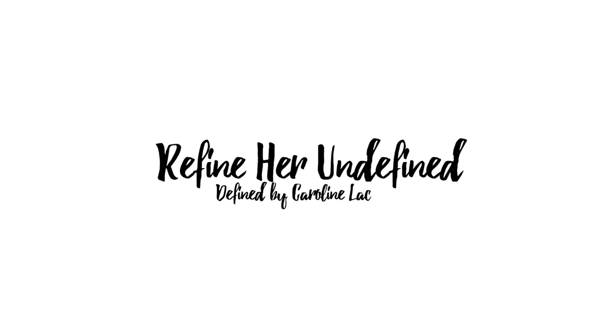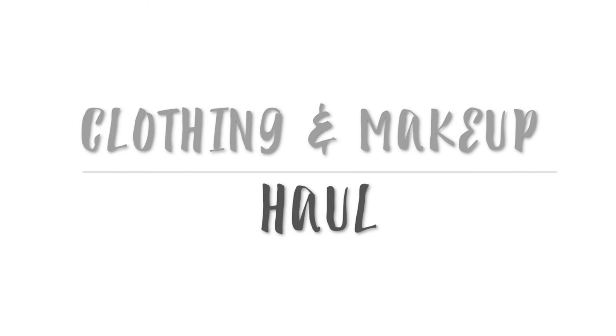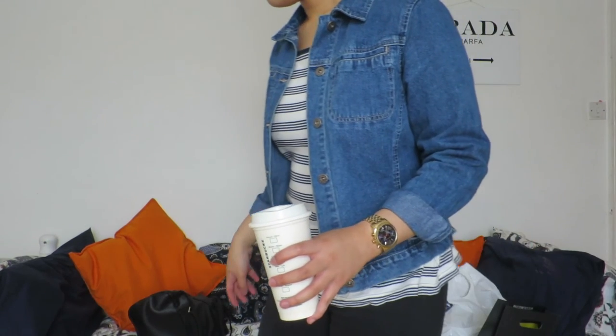Hello everyone! Today I'm coming at you with a spring edition wardrobe haul. I've been cooped up in the house since Monday — I had my driving lesson then, but since then I've just been trying to revise loads — so today I thought I'd go out into the world.